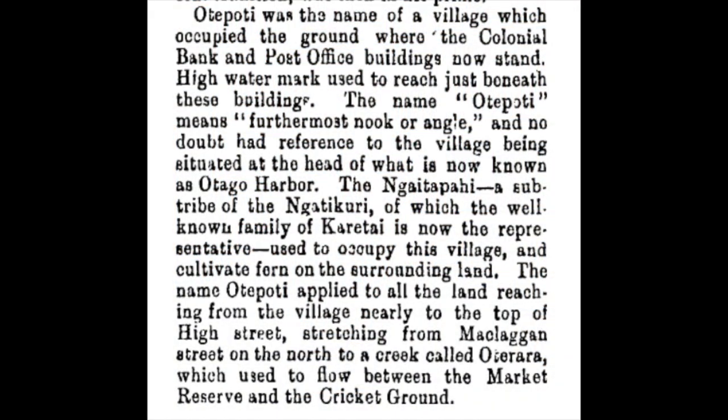An interesting description of Ōtipoti and other Māori sites in the greater Dunedin area was published in an article in the Evening Star newspaper in 1892, by a writer who went by the nom de plume Hawahine — a woman. I'll put a link to that in the description.